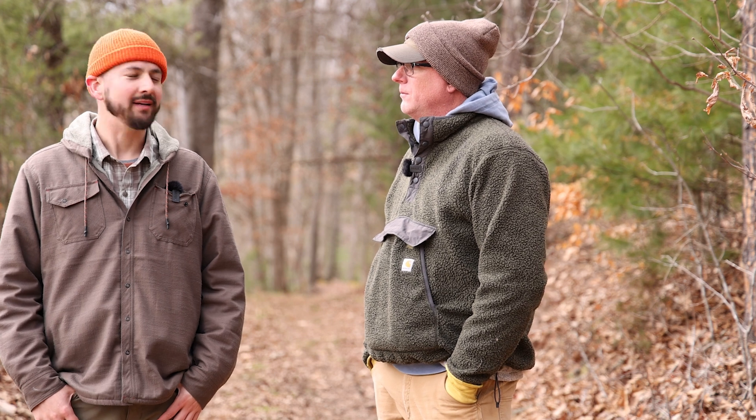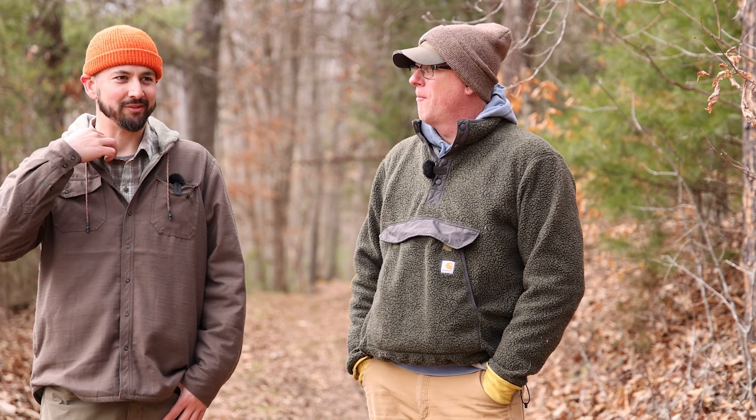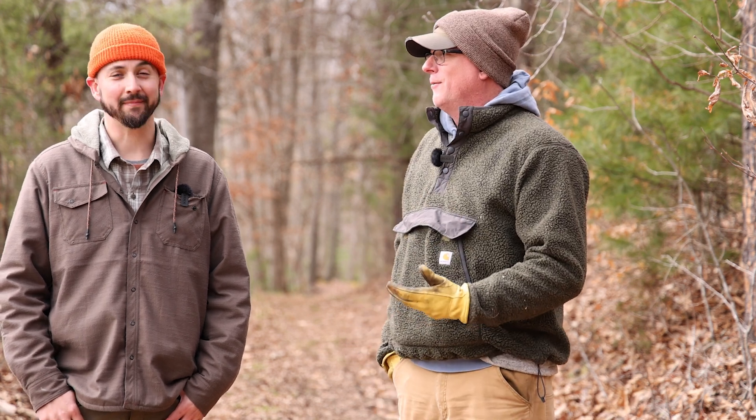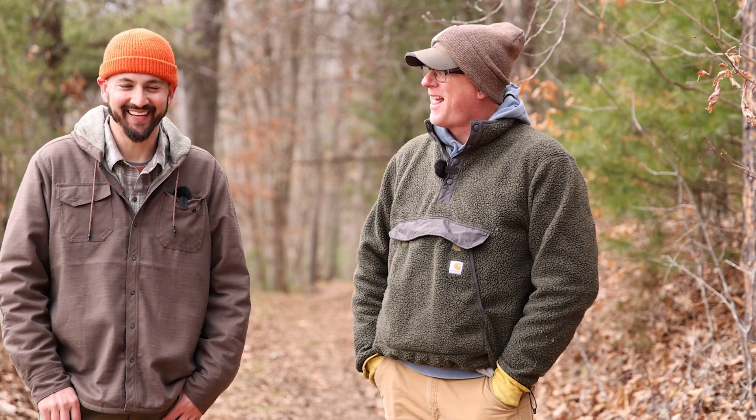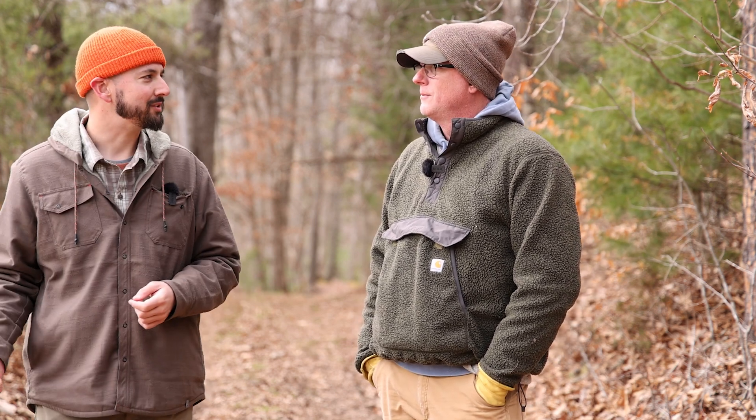Cutting trees is a lot of fun — it puts a smile on your face. Running a chainsaw and doing TSI this time of year is my favorite management project. You can't look at it the wrong way — when you're doing good for wildlife and you know cutting a tree down is benefiting wildlife and the health of the trees around it, that is fun. Hopefully what we communicated in this video is being intentional in the decisions you're making: the trees you're cutting, the species of tree you're cutting, and the species you're managing for. We say it's fun to cut trees, which it is, but we're not running around just whacking and stacking for the sake of it.